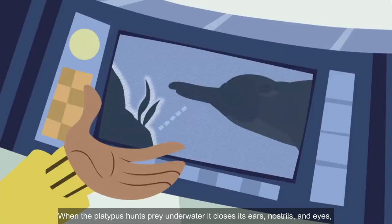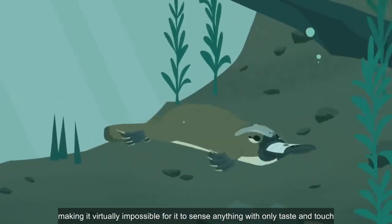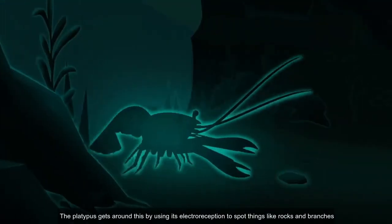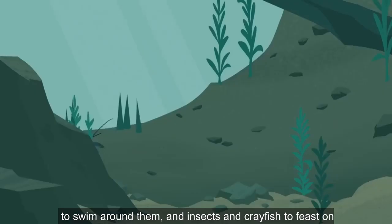When the platypus hunts prey underwater it closes its ears, nostrils, and eyes, making it virtually impossible for it to sense anything with only taste and touch. The platypus gets around this by using its electroreception to spot things like rocks and branches to swim around them, and insects and crayfish to feast on.